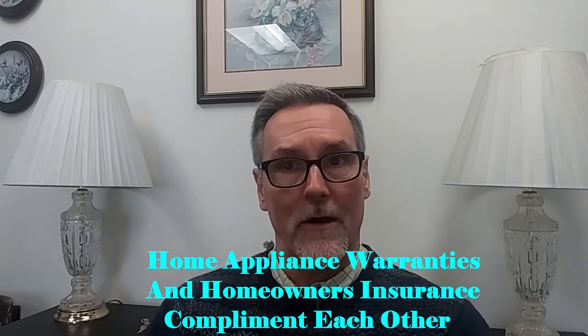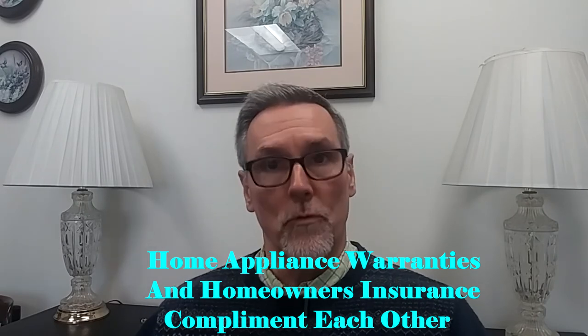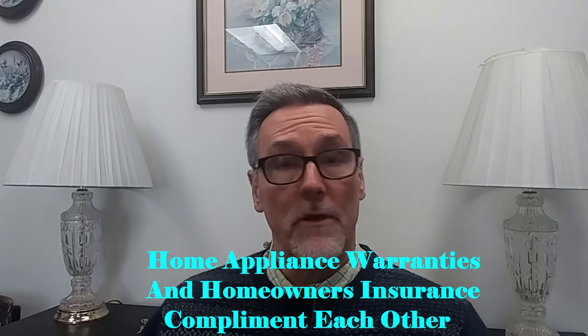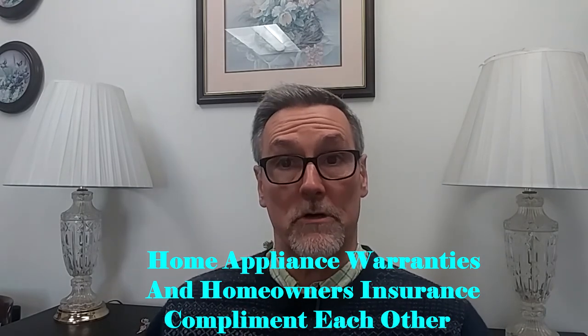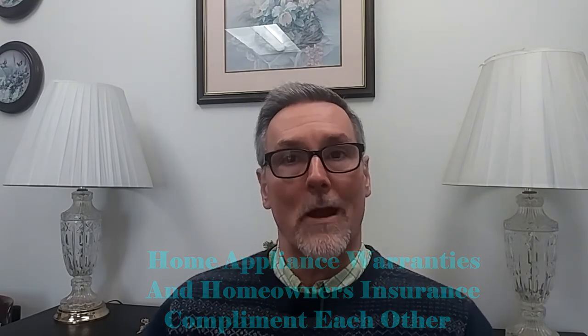The point is this is available out there. A homeowner's insurance policy will protect you when these appliances fail and cause subsequent damage to your home — carpeting, ceiling, walls, whatever. This home warranty policy will cover the actual device that failed, where the homeowner's policy doesn't cover that. I just wanted to clarify that a little bit. I hope you found that informative — give this a like, share it, and please subscribe to my page.